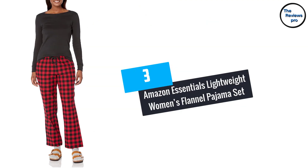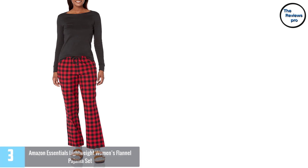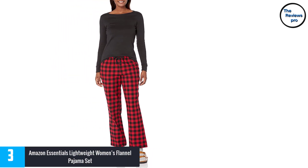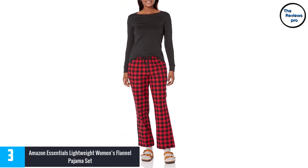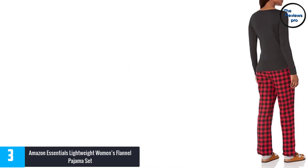At number 3, Amazon Essentials Lightweight Women's Flannel Pajama Set. This pajama set is made of high-quality 100% cotton fabric. The company focuses on creating long-lasting, high-quality and affordable everyday clothing that you can rely on.